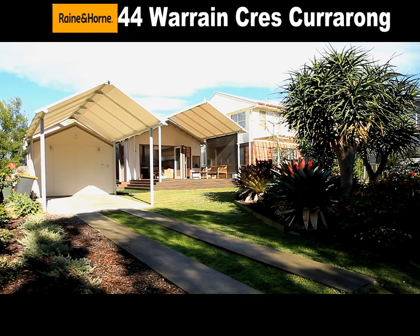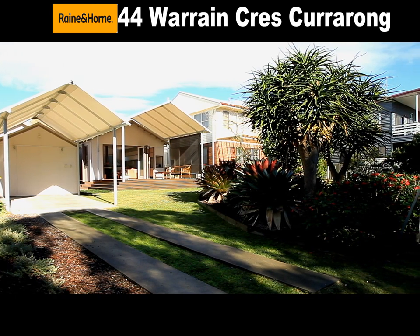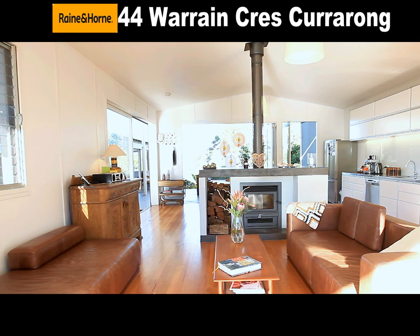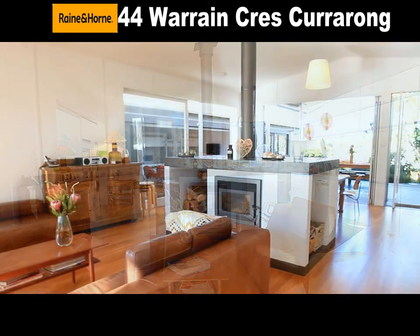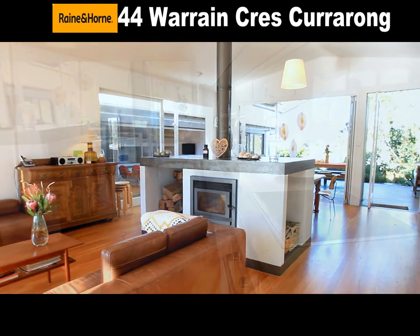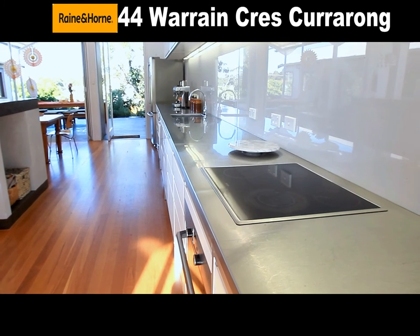44 Warrain Crescent, Currarong. This contemporary as-new beach house is an inspiration, with its pavilion style layout and design, enjoying a beachfront reserve location. The Living Dining Pavilion is warmed by a double-fronted slow-combustion fireplace, focused around a stainless steel galley-style kitchen.